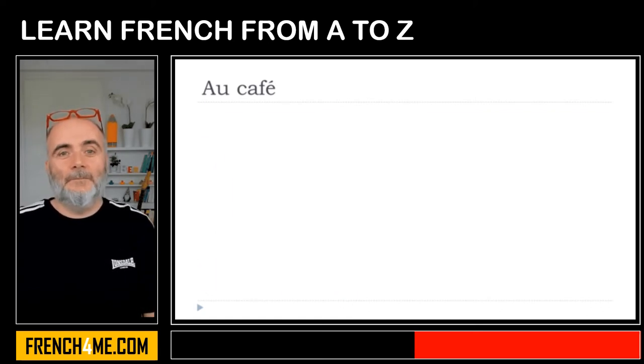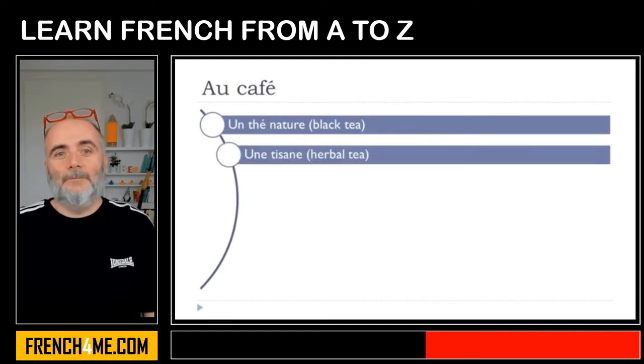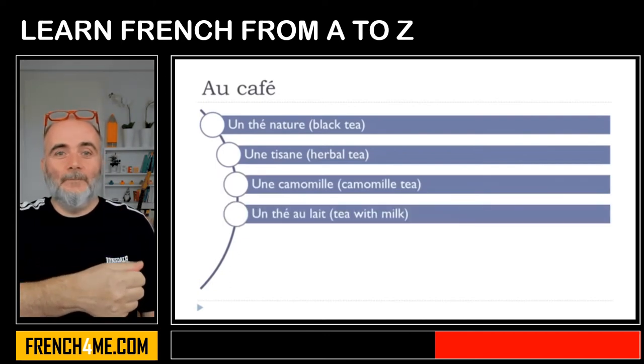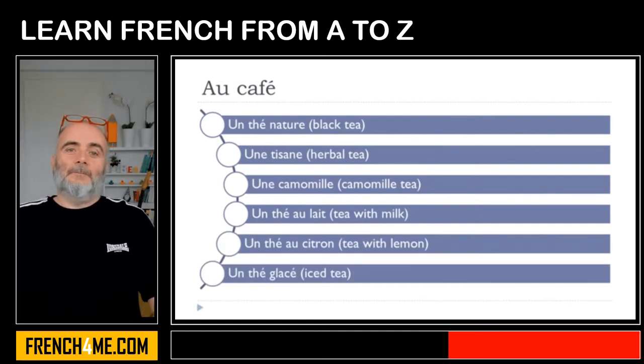Un thé nature, une tisane, une camomille, un thé au lait, un thé au citron, un thé glacé.